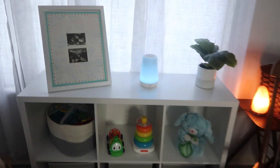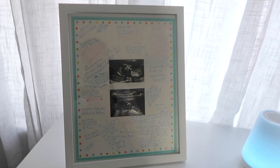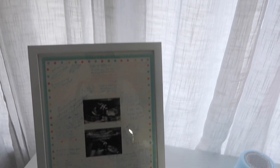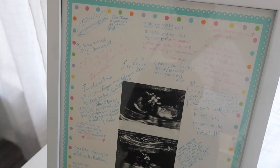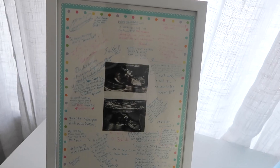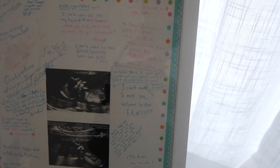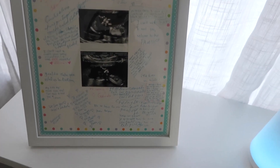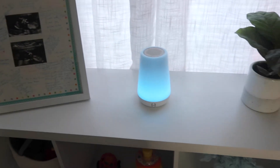Up here I have this cute frame. My mom got it for me for my gender reveal party - I had it laid out in front and my family needed to write a little note for my son. They wrote in pink if they thought the baby was a girl, and in blue if they thought it was a boy. And as you guys can see, everybody mostly guessed boy.